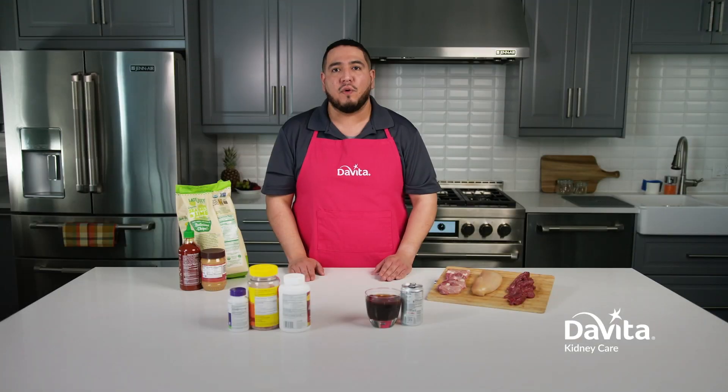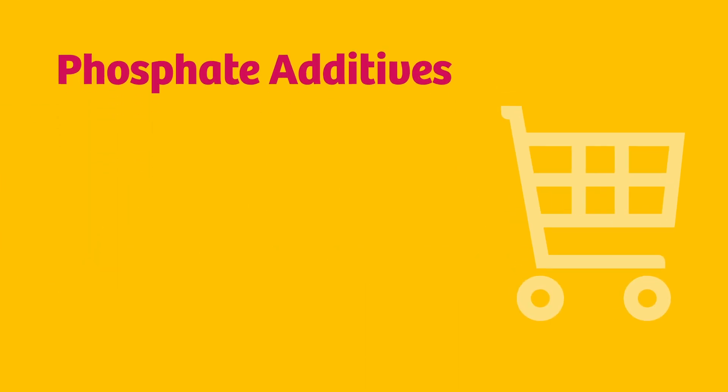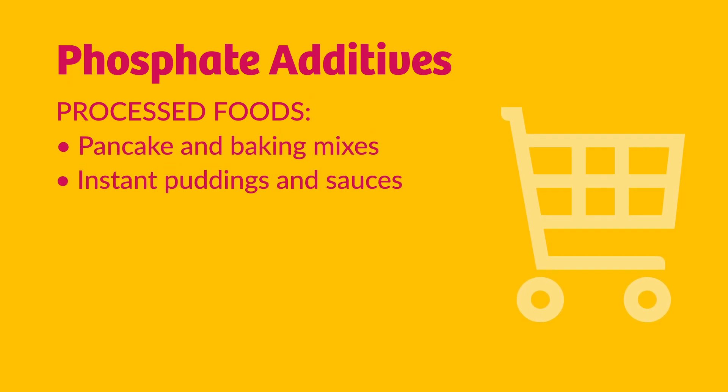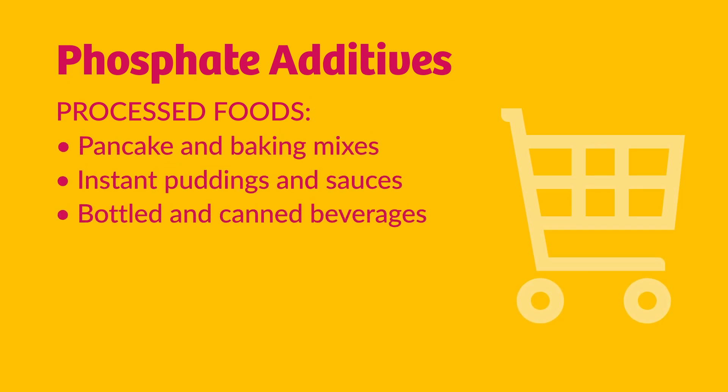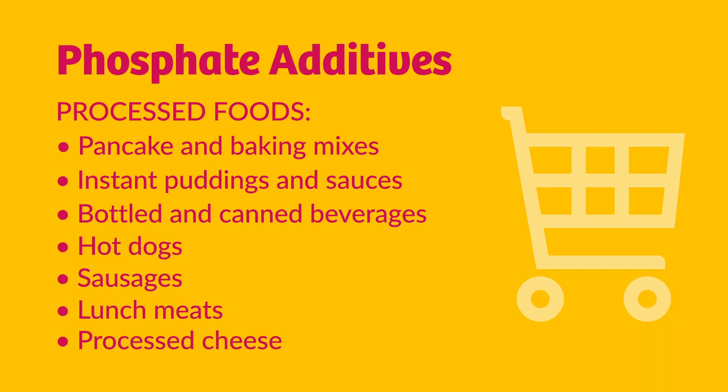Foods to look out for are processed foods and drinks that contain phosphate additives. Some examples include pancake and baking mixes, instant puddings and sauces, many bottled and canned beverages, hot dogs, sausages, lunch meats, and processed cheese.